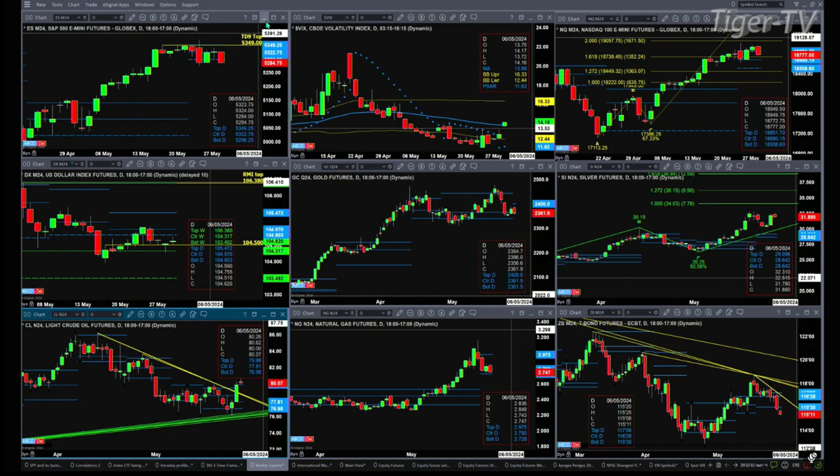Gold is trading within a new profile. This is the August contract, and that profile's got support at 2,361.50, with resistance up at 2,400. Silver is trading above resistance and likely going to target the 34.03 level — that's its one-to-one, A to B equals C to D price projection.